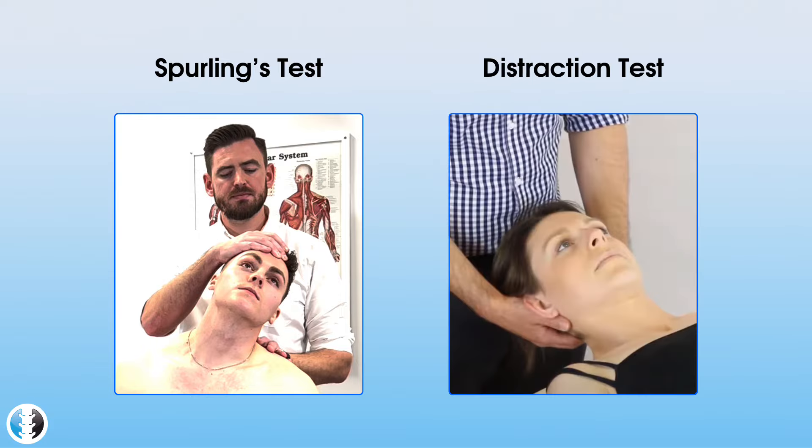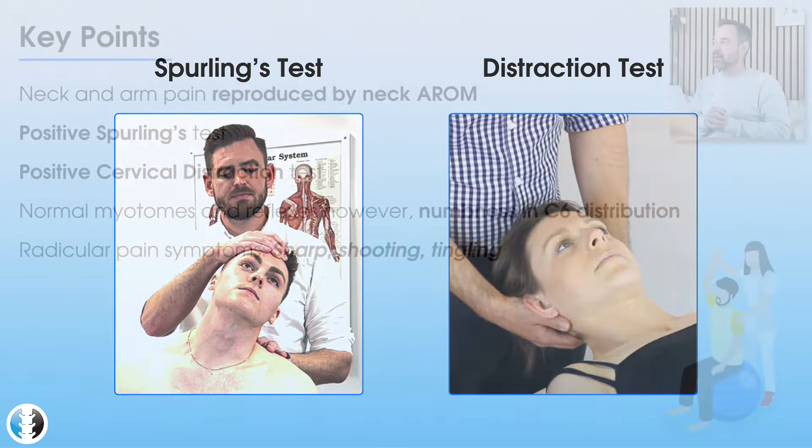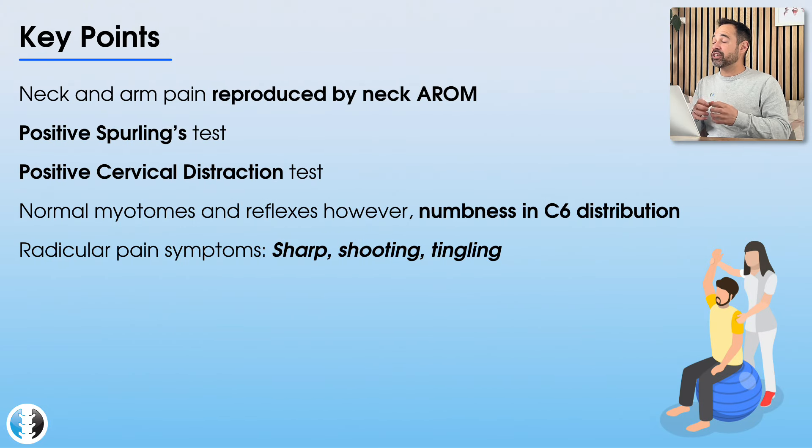Then we had the positive cervical distraction test. With the patient in supine, the examiner provides a distraction force to the neck — gently pulling back on their head to open up the cervical spine vertebrae and facet joints. If it eases the symptoms, it suggests that by applying that slight decompressive force and decompressing the nerve root, the patient probably does have a radiculopathy. Finally, the pins and needles, numbness, and dermatomal changes in the very specific C6 distribution — from the lateral radius running down into the thumb — allowed us to identify the spinal level that this radiculopathy was likely to be at.